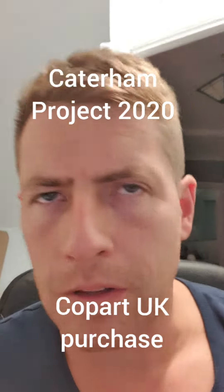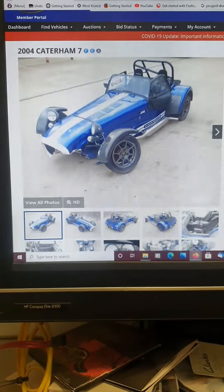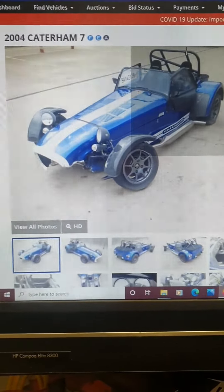Hi guys, I'd just like to share with you something I bought recently from auction. I'm shooting this out of sync but this would have been the first item. So this is what I found on the Copart Auction — this car from 2004.